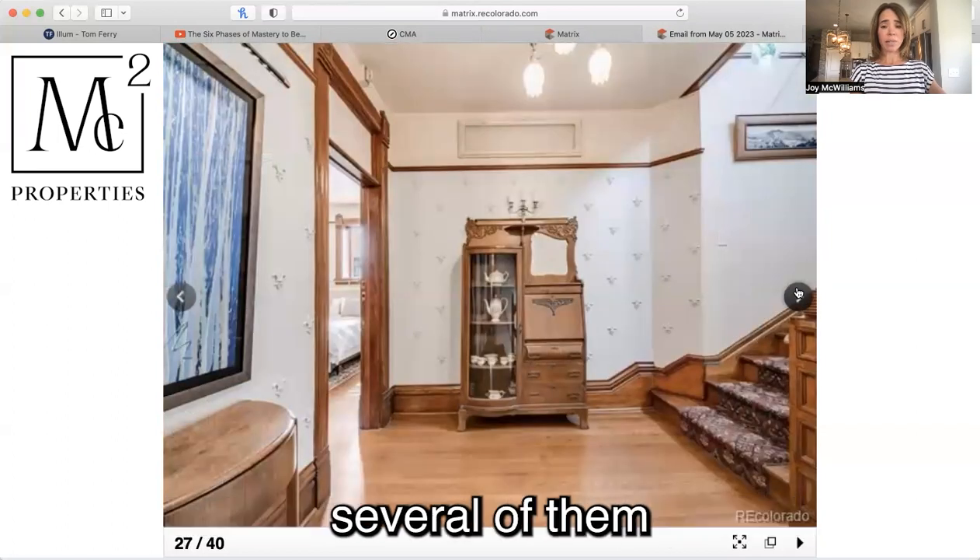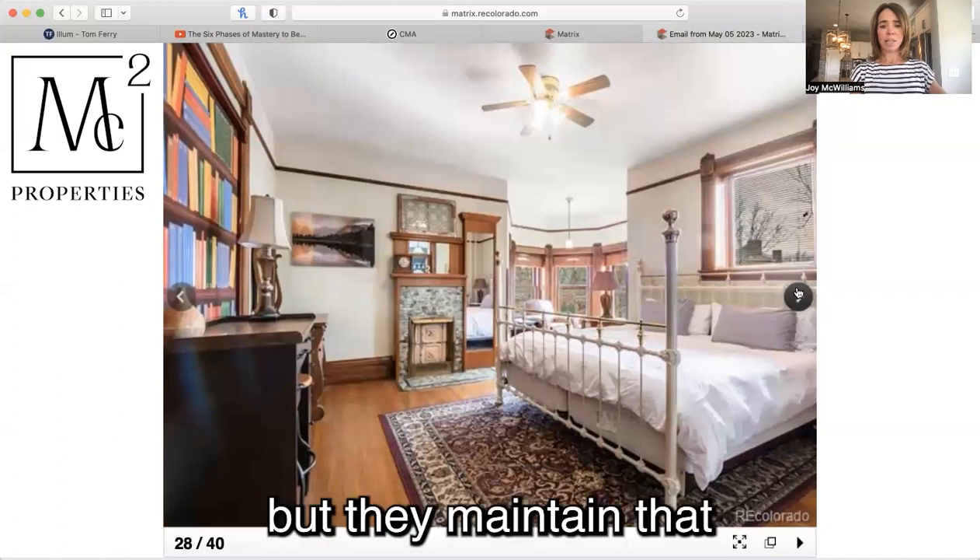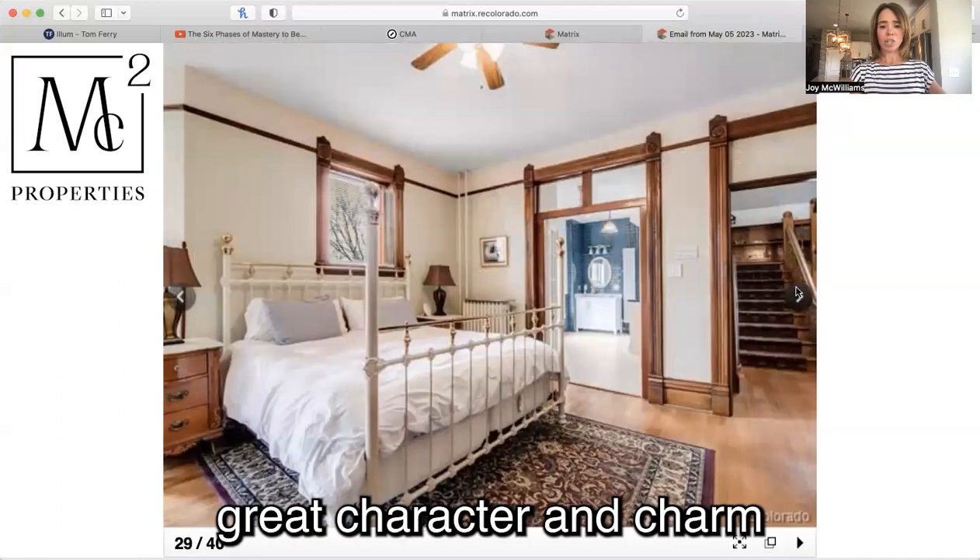Several of the bathrooms have been updated, but they maintain that great character and charm.